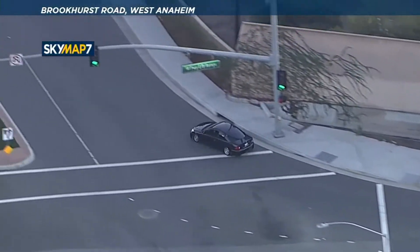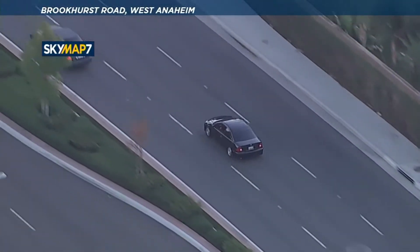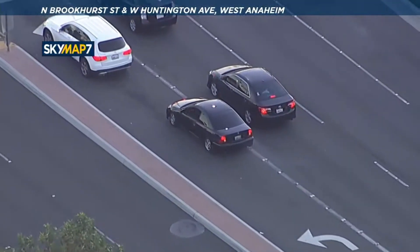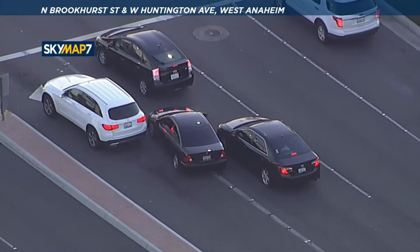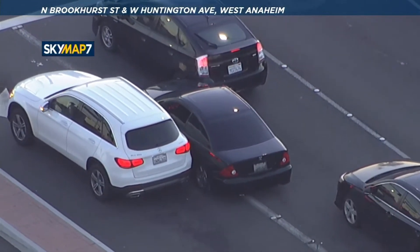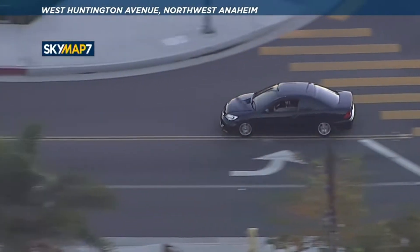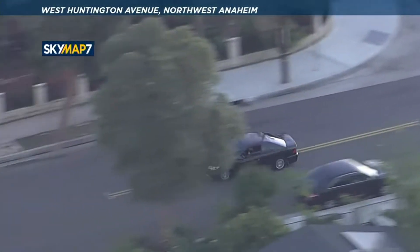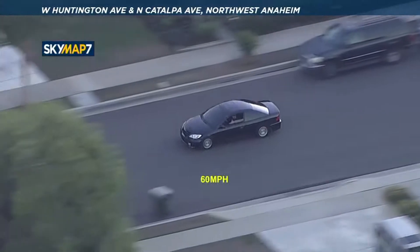The driver's side window is rolled down, and apparently this was an attempted traffic stop. As I mentioned, unclear which agency is pursuing here or if this is technically still in pursuit mode. But what you can see is that the driving is very dangerous — very erratic and aggressive tactics as he tries to thread the needle, squeezing through two cars at a red light. You can see some front-end damage on that bumper, now turning left on Huntington Avenue just south of the 91 freeway.